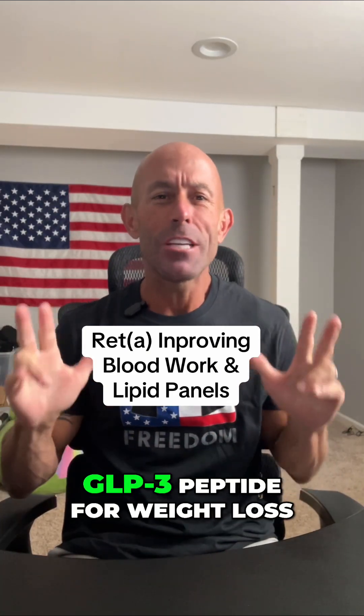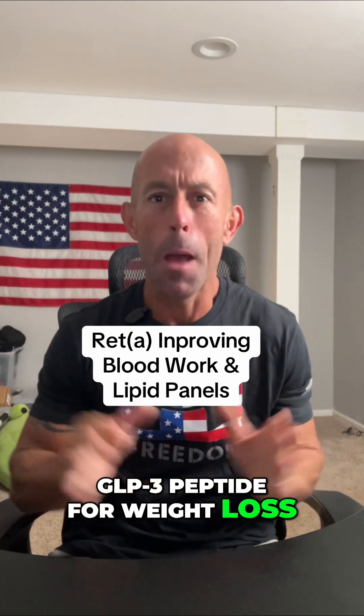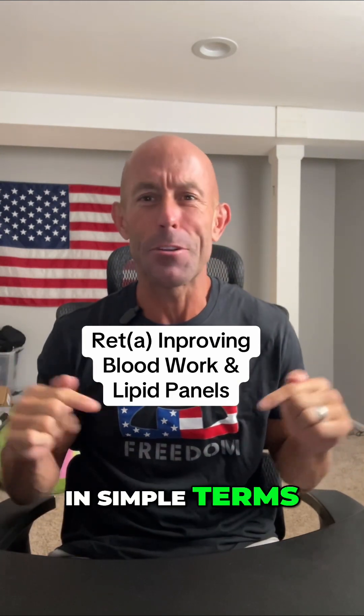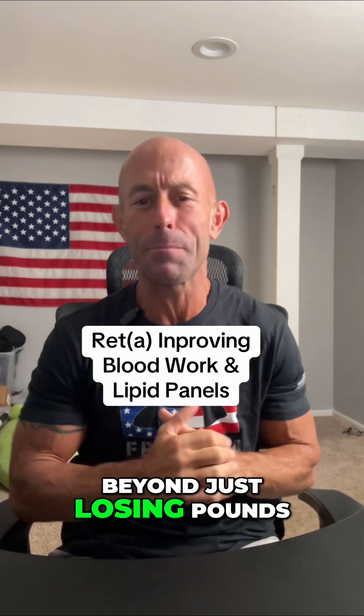Most people hear about retatrutide as the new GLP-3 peptide for weight loss, but what's really exciting are the changes it can make to your blood work and your lipid panels. Let's break it down in simple terms, because this goes way beyond just losing pounds on the scale.